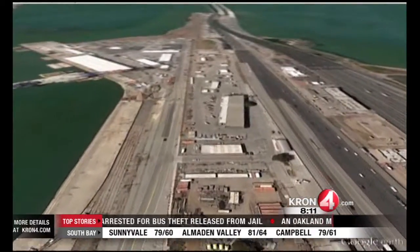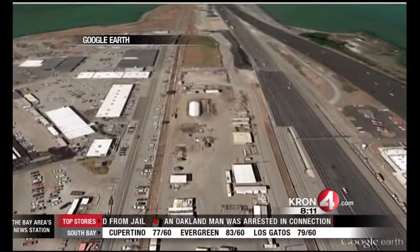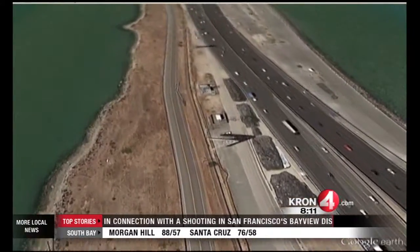Right now the land around the eastern approach to the Bay Bridge is filled with Caltrans construction yards and equipment, but when work on the new eastern span is finished, this peninsula of land will undergo a dramatic transformation.